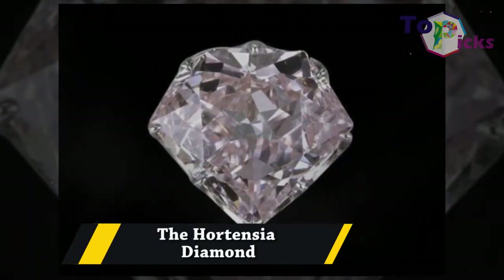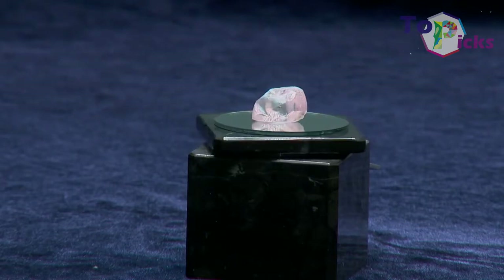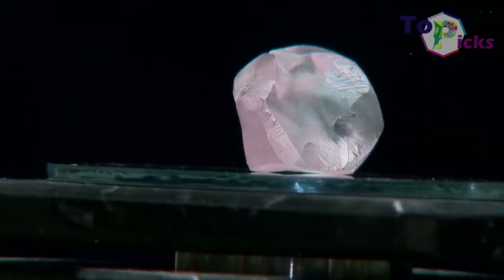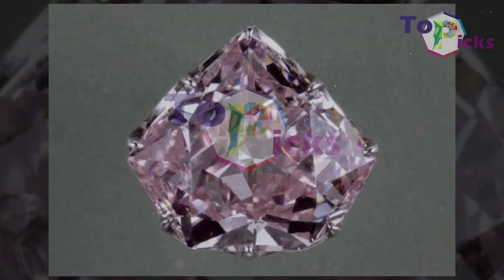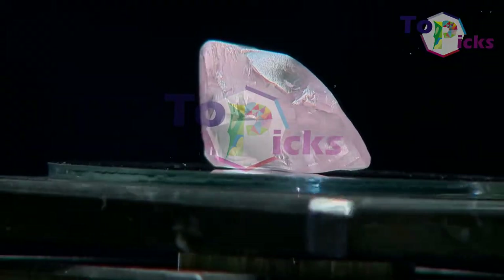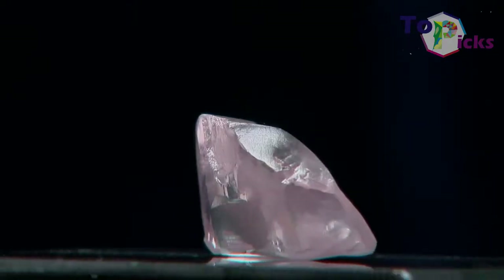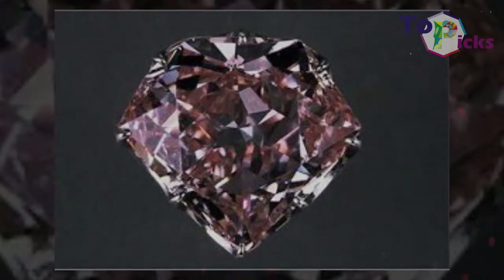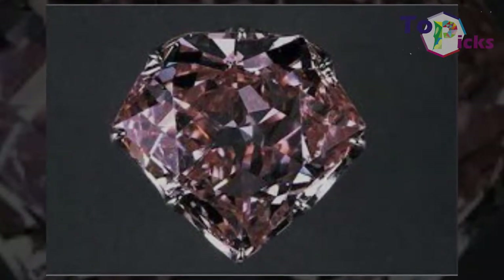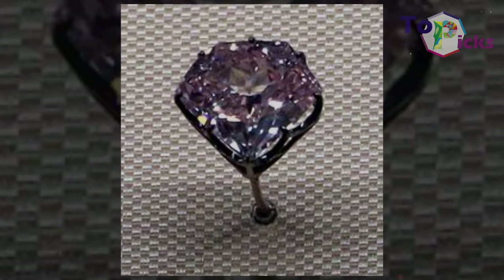The Hortensia Diamond. This 20-carat pale orangey-pink diamond has a quite flat shape, rectangular and cut on five sides, giving it a five-sided pavilion. This diamond has a huge crack that extends across the whole diamond. The Hortensia Diamond belonged to the Crown Jewels of France and was worn by the Queen of Holland, Hortense de Beauharnais, who inspired its name. This gem is currently displayed at the Louvre in Paris, France.